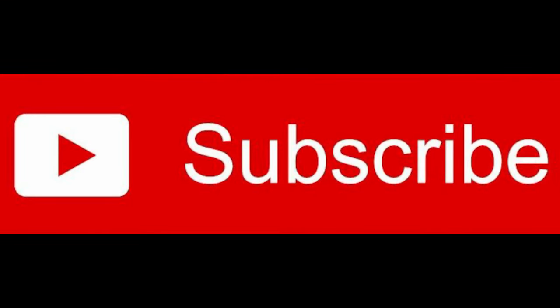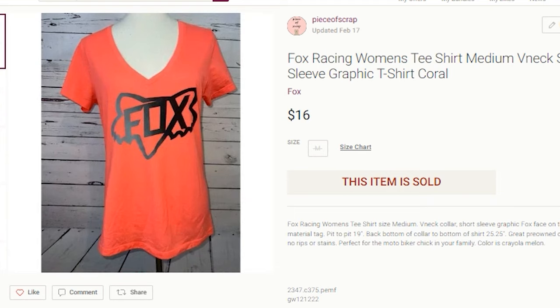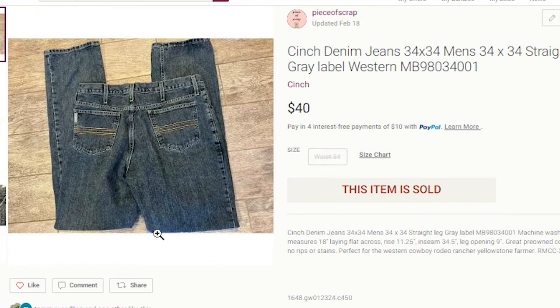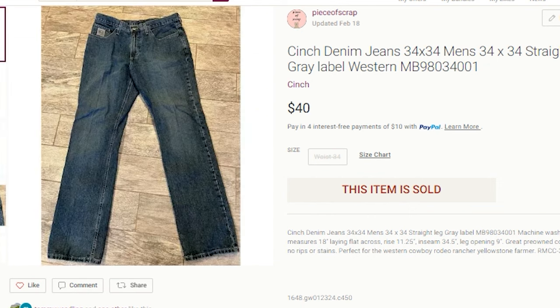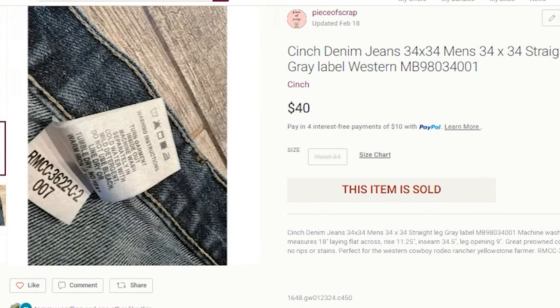Subscribe to my channel for many more reseller tips and tricks. The next item to sell on Poshmark was a pair of Cinch denim jeans for men. These were 34 by 34, the straight leg gray label. Cinch usually has a colored label on the front pocket — I've seen this called gray or silver, but also green and black. Buyers are searching for that specific color, so you do want to note that in your title.